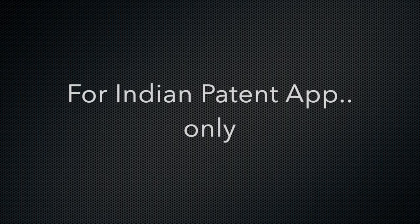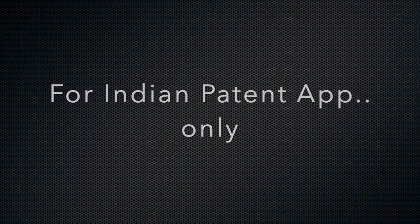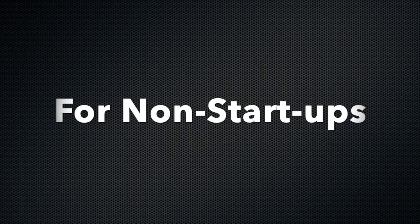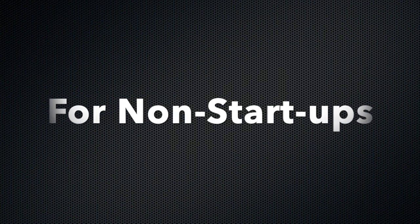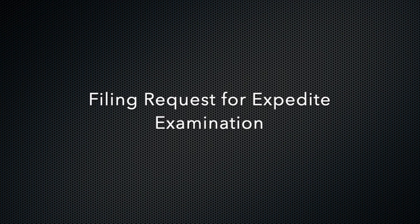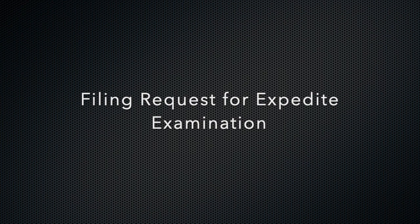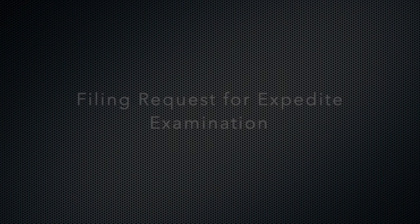There is a third advantage specifically for Indian nationals. If you want to file an expedited request for examination and you are not a startup, you can file a PCT application, select the Indian Patent Office as an international searching authority, and then you are allowed to file a request for expedited examination, which will help in expediting the grant. This is the reason why you should file a PCT application.